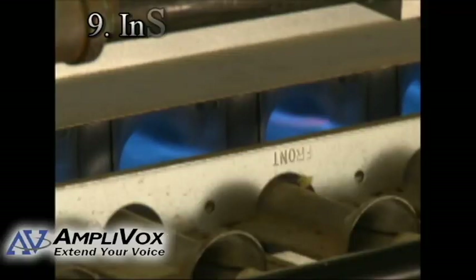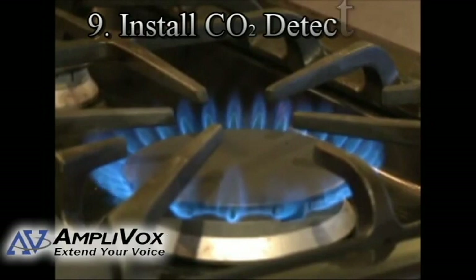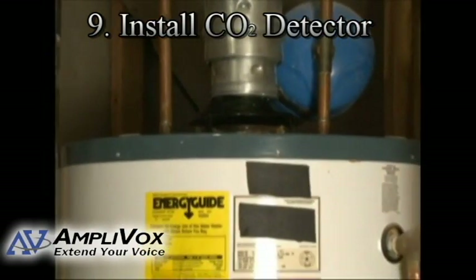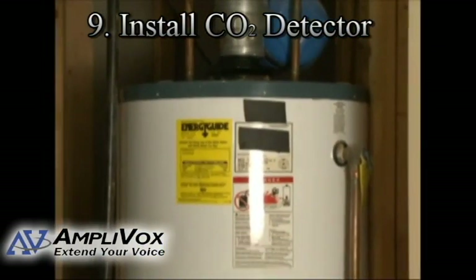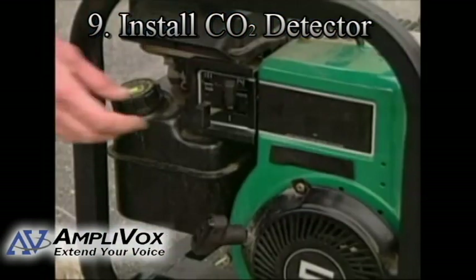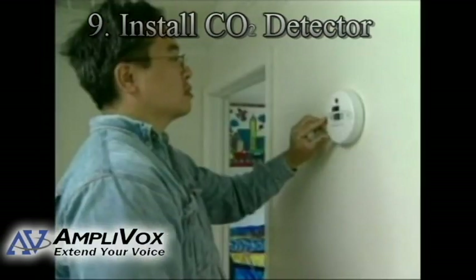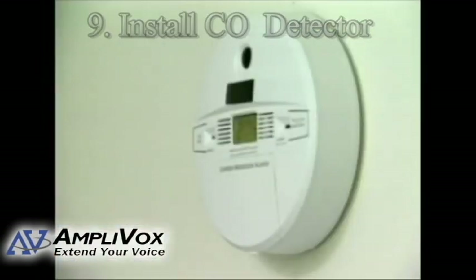Tip number nine: install a carbon monoxide device in your boat's cabin. Carbon monoxide is odorless and deadly, so it's not a bad idea to install one if your boat has an indoor cabin to prevent you from inhaling the fumes. Carbon monoxide exposure, while rare, can be fatal. Do the smart thing and buy a carbon monoxide detector.